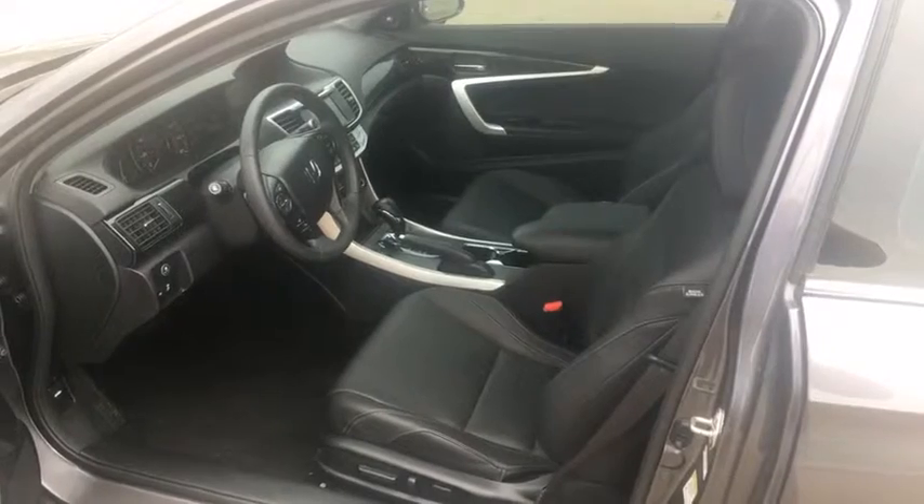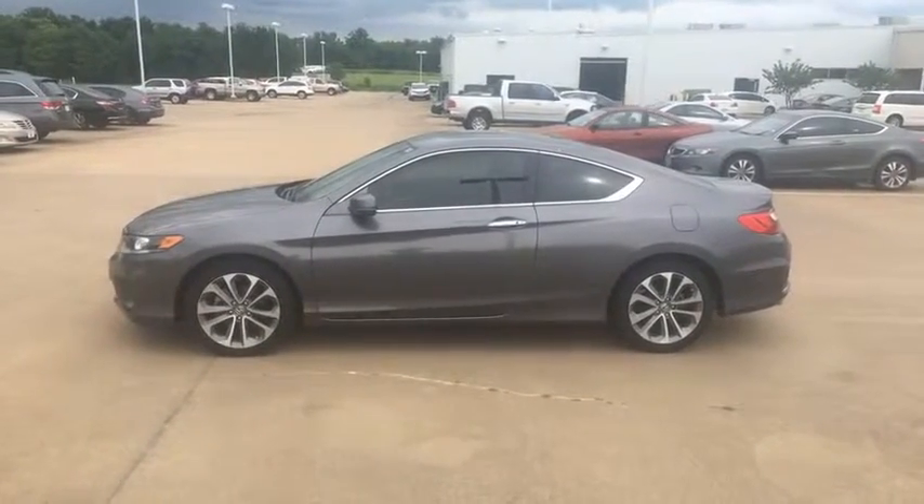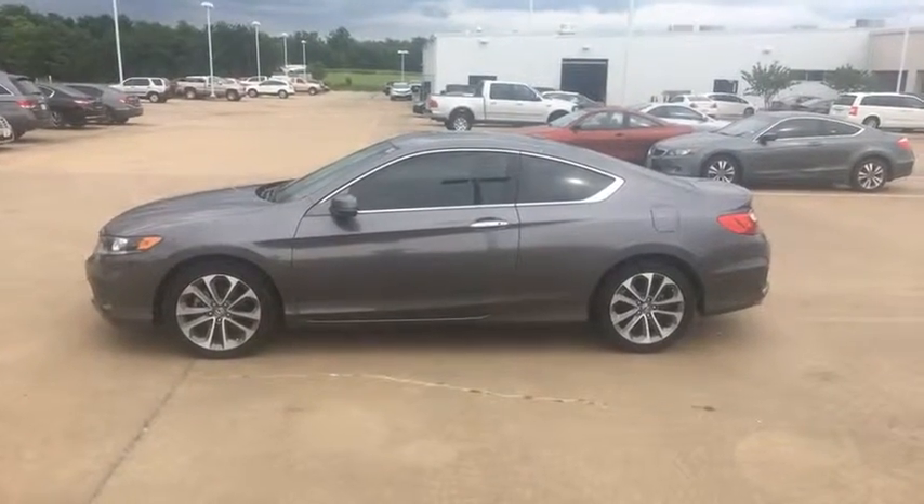Look at that interior — would you just look at it? Guys, I'm bringing you the deal of a lifetime today.